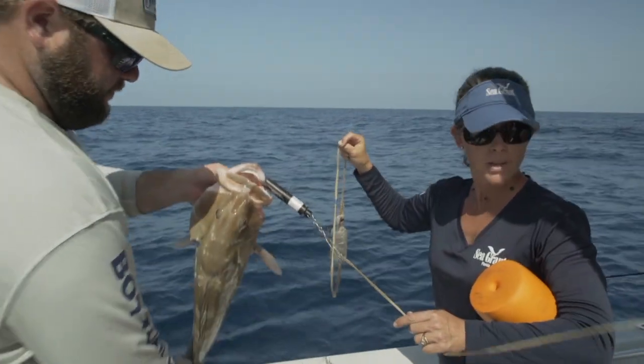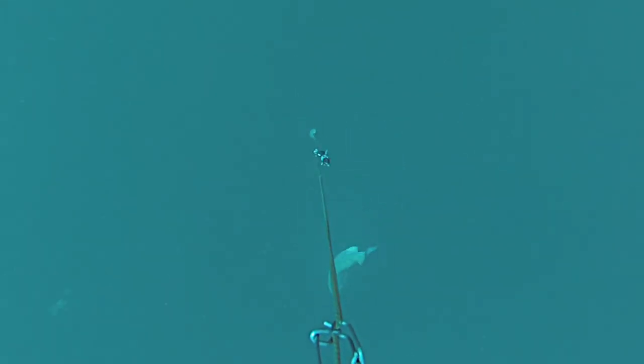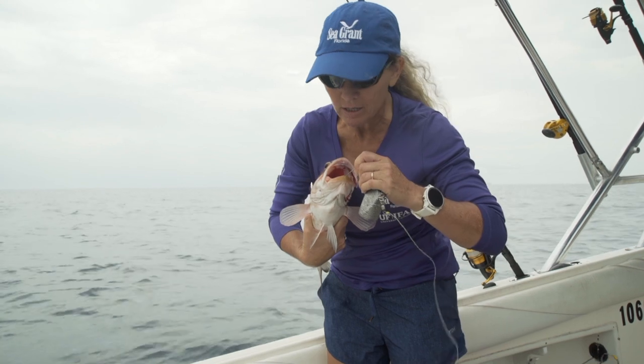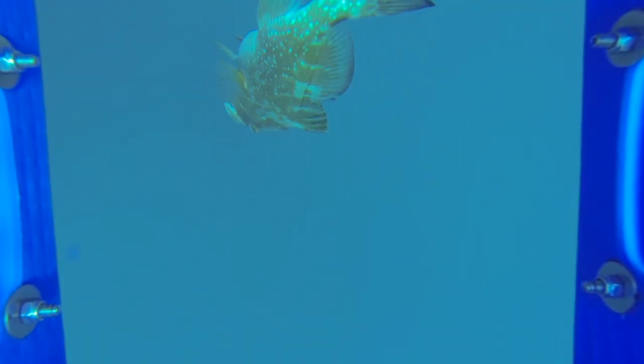Descending devices are weighted tools that rapidly descend your fish back down to depth where swim bladder gases recompress naturally. There are three basic types of descending devices: the lip clamping device, the lip hooking device, and the weighted elevator, which is essentially a milk crate with weights on the side.